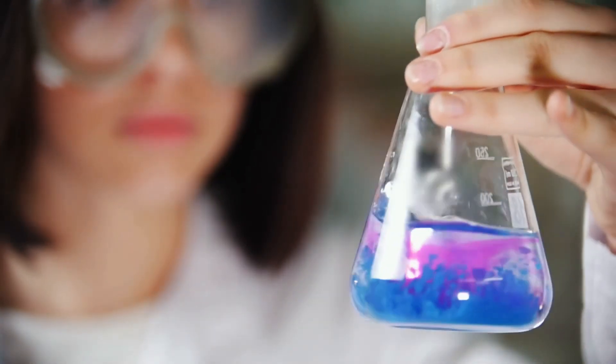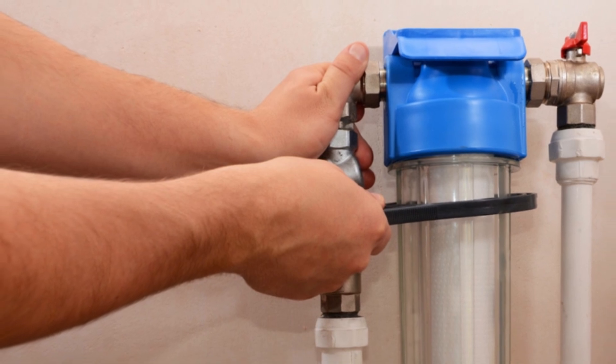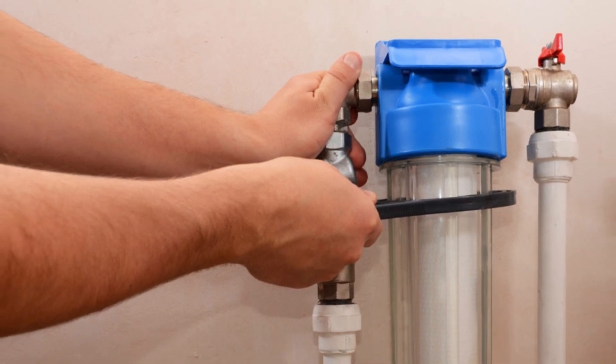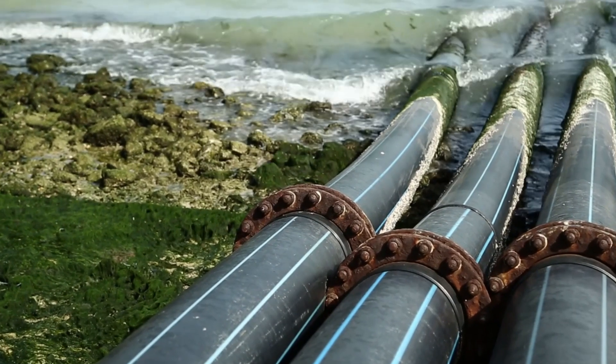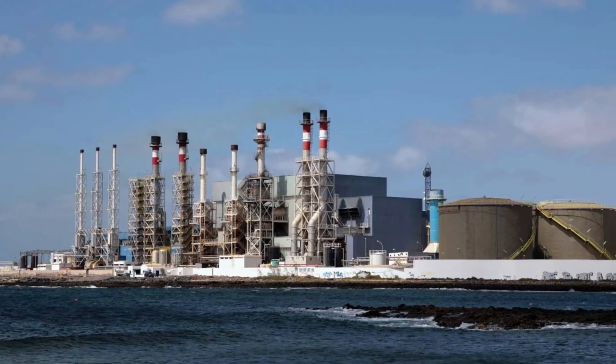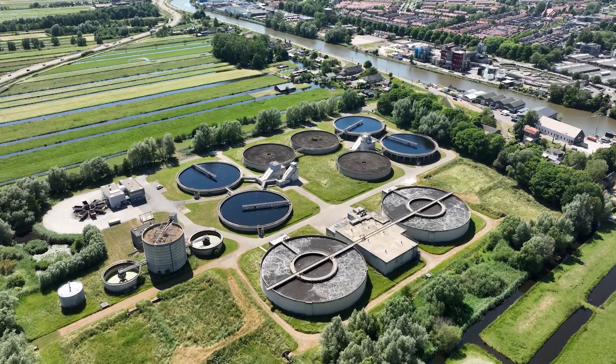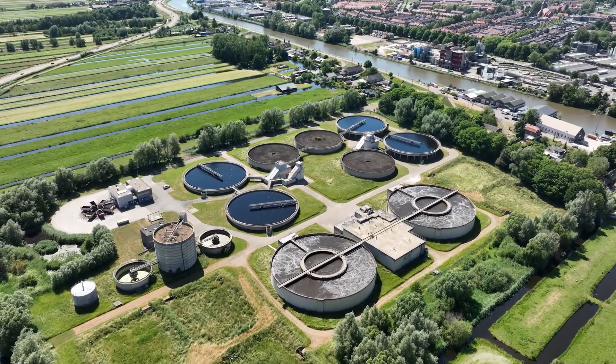Desalination has also advanced significantly, with techniques like reverse osmosis being used to turn seawater into potable water. This technology is crucial in arid regions where freshwater resources are limited. These modern methods ensure that we have access to safe, clean water, a necessity for health and well-being.